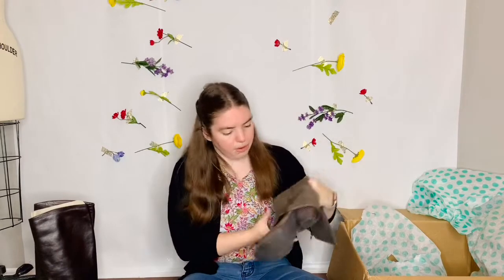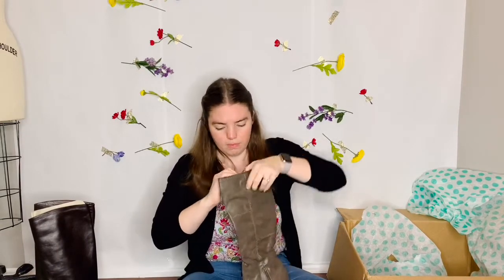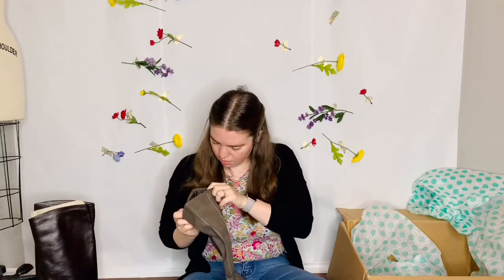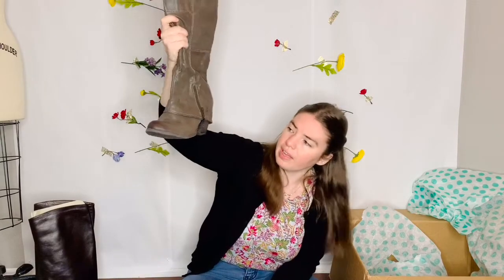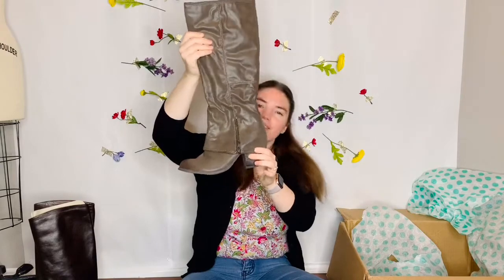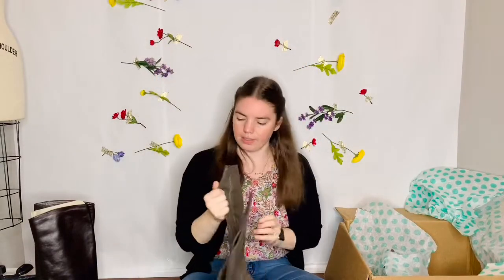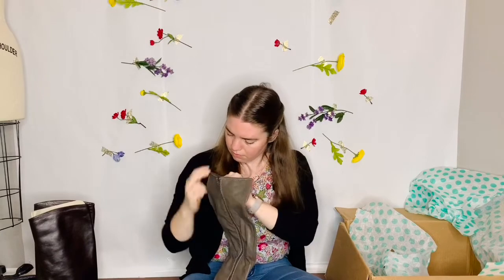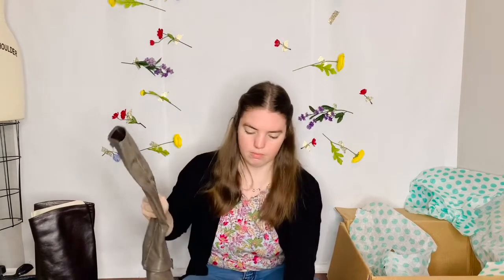There's another pair of boots — these are really cool. These are by Fergie — Fergalicious. It's all man-made, not real leather. But they're really cute. I like this over-boot fold thing. These are size 8. So these are pretty cute.